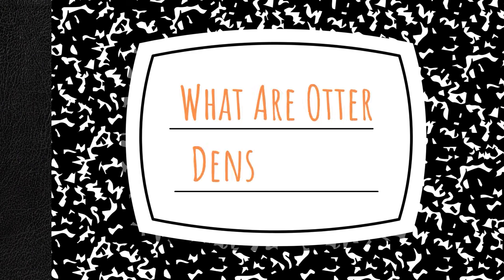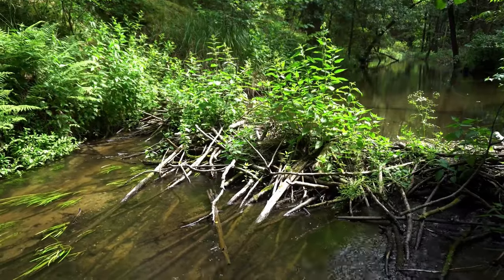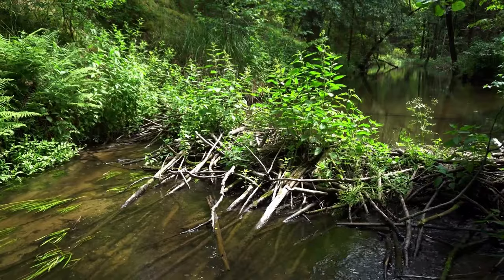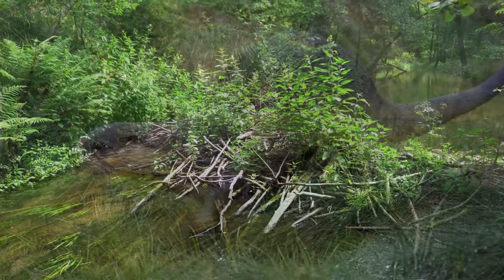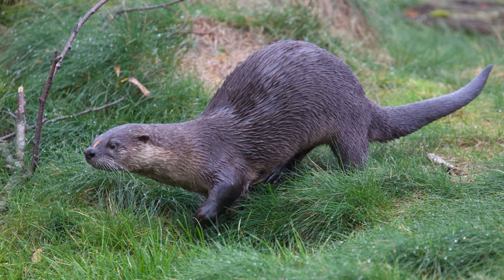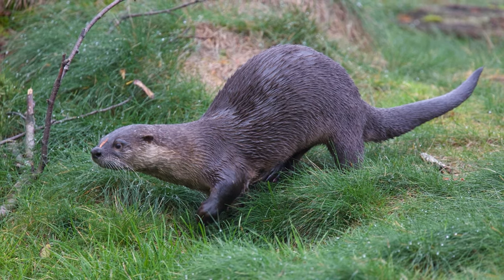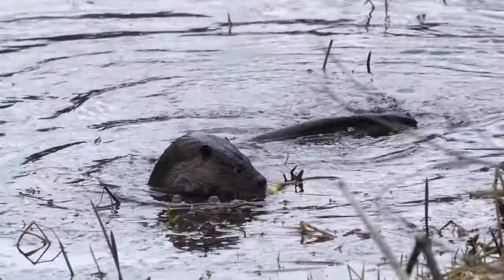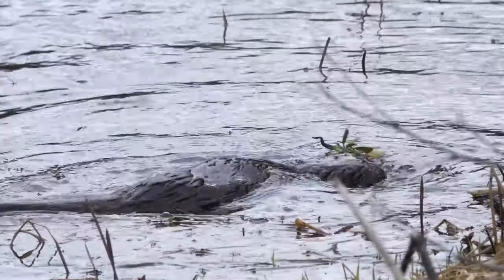What are otter dens called? Not every otter lives in a den. River otters are opportunistic, and don't build their own dens. Instead, they prefer to use naturally occurring coverings, like tree roots near a riverbed or an old beaver dam. When river otters use a den, it means they're ready to give birth. The female river otter will seek out a shelter that has an underwater entrance to protect her babies from land-born predators. Otters are capable of delaying conception until an ideal den is found or food sources improve.